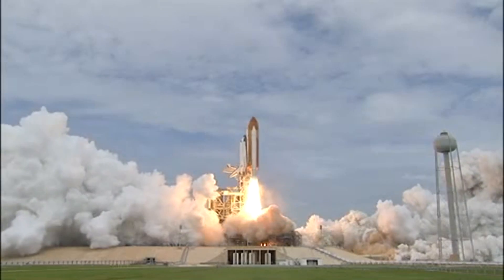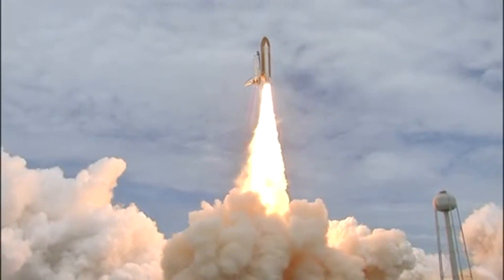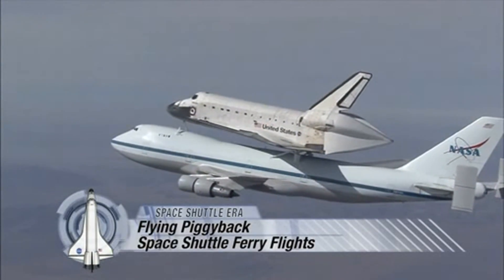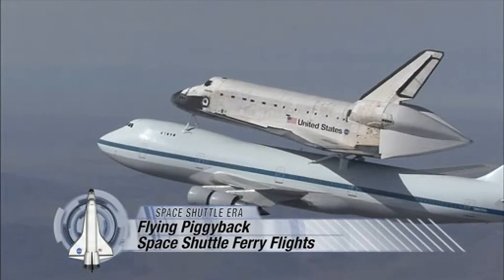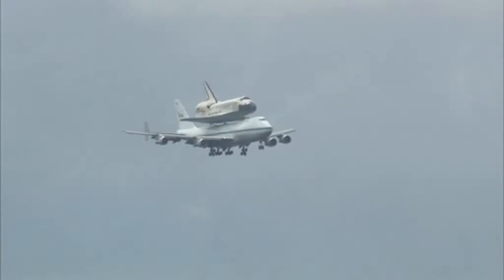The Space Shuttle could get all the way to space on its own power whenever it launched from NASA's Kennedy Space Center in Florida. But when a shuttle orbiter travels from one place to another here on Earth, it needs a lift — a piggyback ride, or ferry flight, aboard the Shuttle Carrier Aircraft.